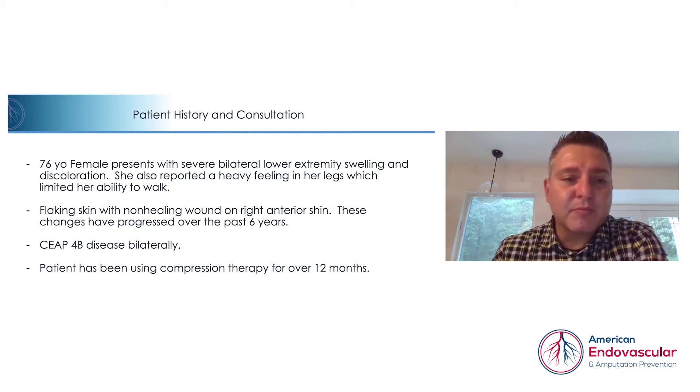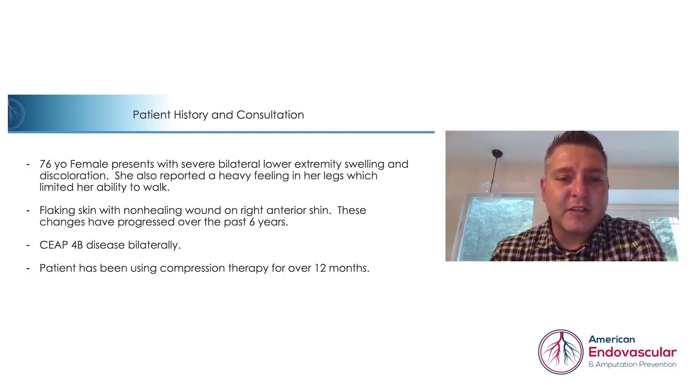She had been using compression therapy for roughly 12 to 16 months, which she was unable to do currently because of the condition of her legs. She was not able to get compression stockings on her legs.